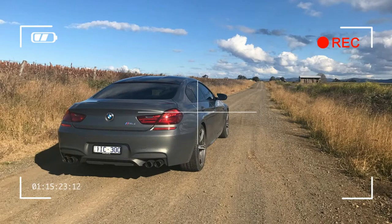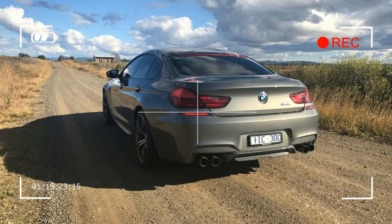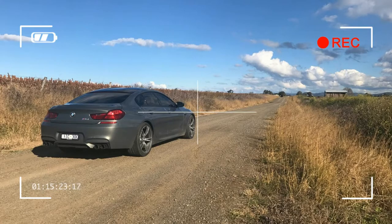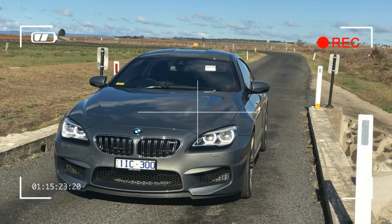First, and perhaps most importantly, the competition package is now standard. That brings the power from the 4.4-litre M twin-power turbo eight-cylinder petrol engine up to 441 kW and 700 Nm of torque — an increase of 19 kW and 20 Nm. It also brings the 0 to 100 km/h time down to a ridiculous 3.9 seconds. We are talking about a car that weighs 2 tons.